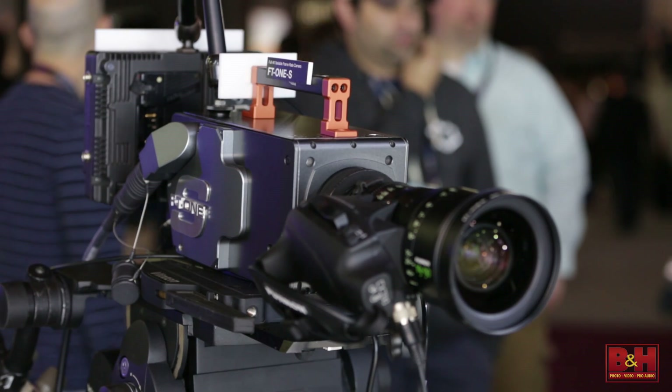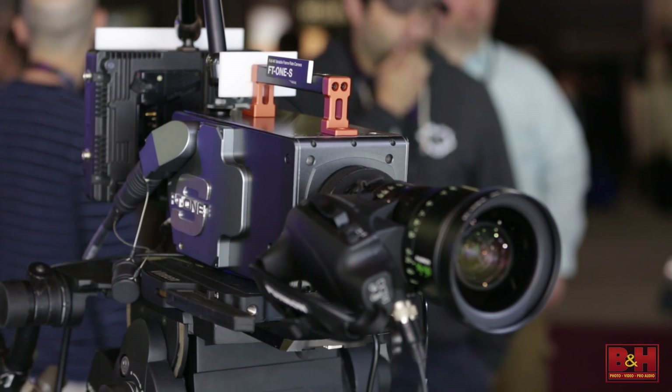Hey there, everyone. It's Steve from B&H Photo, and I'm here at NAB 2015 with 4A. Here's Jay Shin, Vice President of 4A America, and we're going to be talking about the new FT1S 4K high-speed camera.